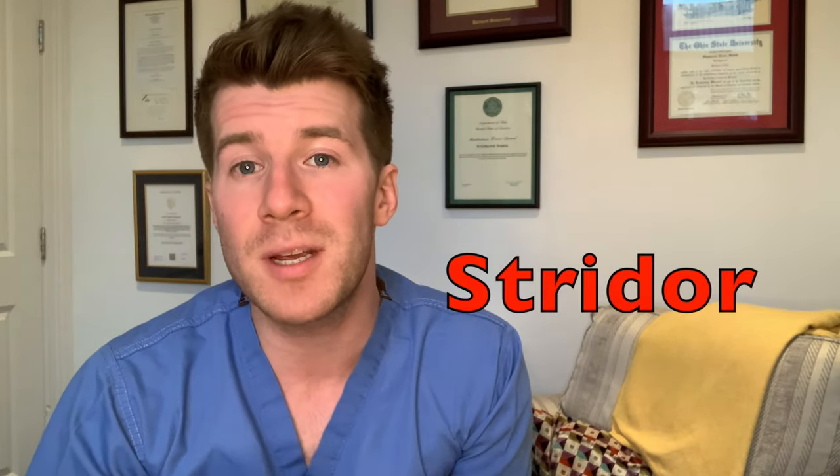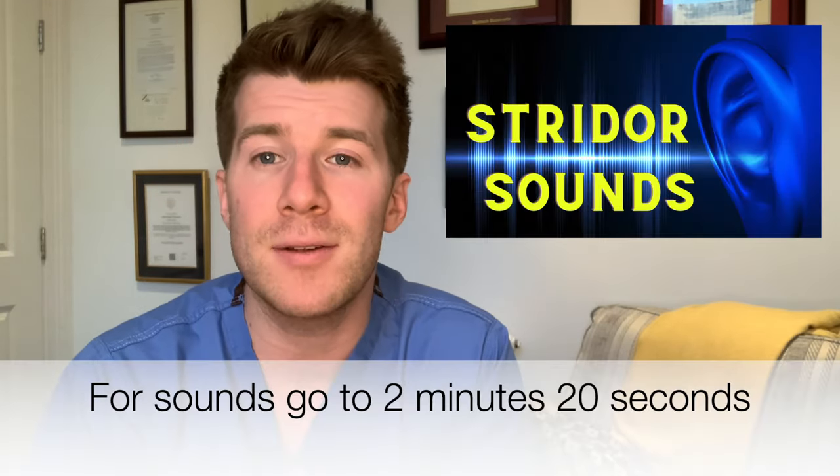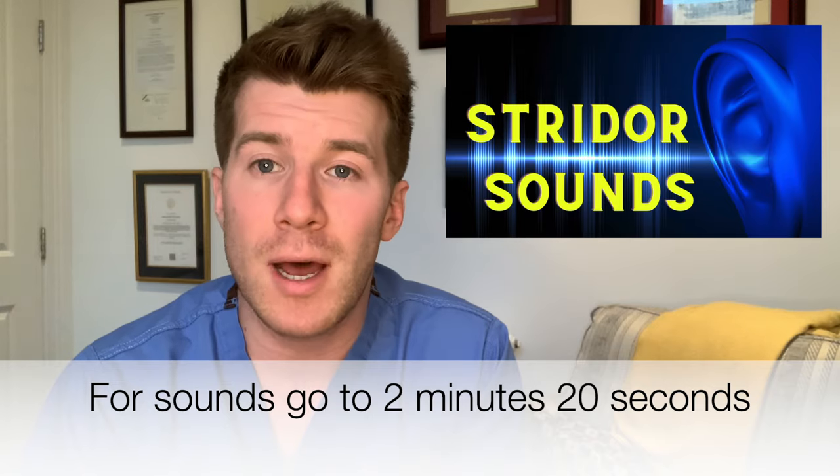Hi, welcome back to Dr O'Donovan Medicine Made Easy. In today's video we're going to be going over stridor, which can be a very scary symptom but also an important one to recognise quickly, because it can indicate a potentially life-threatening condition and might be indicating that your baby or child is working really hard to breathe. We're going to listen to some real-life stridor sounds and go over how we manage stridor, but first let's cover what stridor is and what causes it.